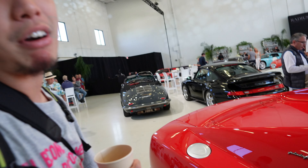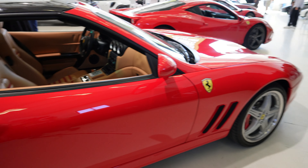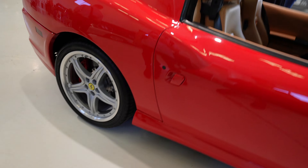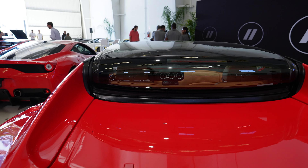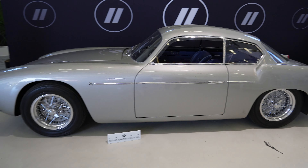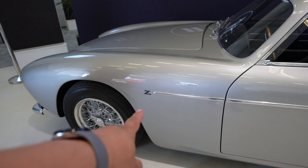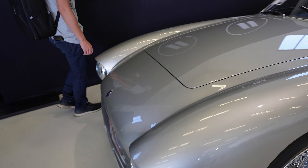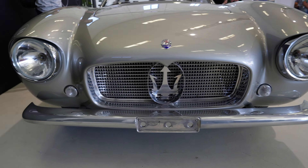The designer was Pininfarina — I'm so sad that Ferraris are no longer designed by Pininfarina; that partnership is gone. First time seeing one was on Highway 80 in traffic and I was like, wow, what the heck. That's so cool. I don't really know what it is — it's a Maserati. Maserati with the Zagato Z on there.